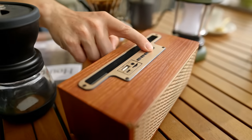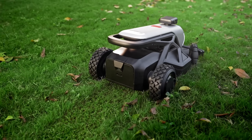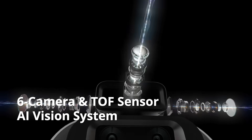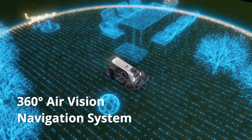Tired of noise and messes of mowing? Dreaming of a decent holiday? Tron arrives — the first AI vision mowing robot with an auto mulching feature. Equipped with an evolutionary TOF and six-camera 360-degree air vision system, Tron provides deep AI learning and visual positioning capabilities.